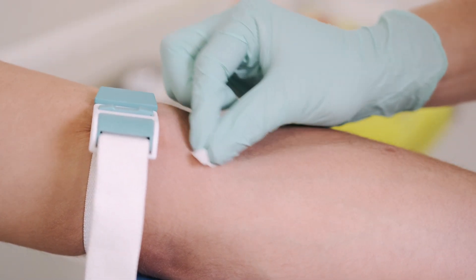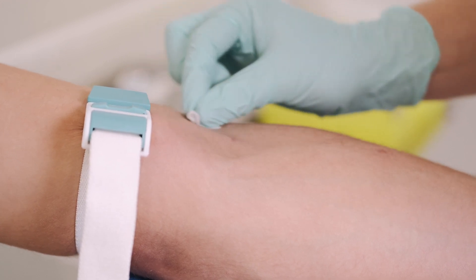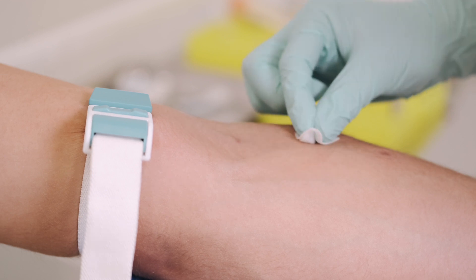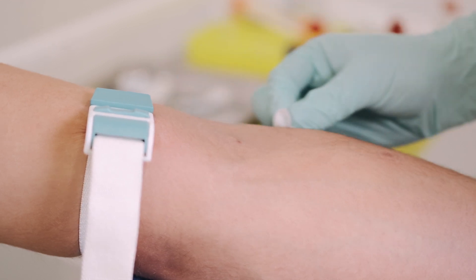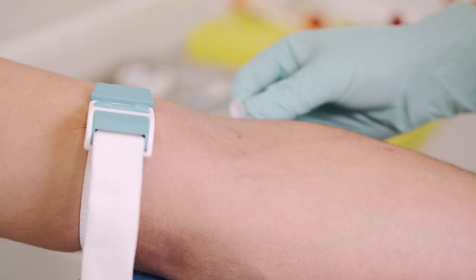In burn injuries, due to the large amount of tissue damage and the consequential inflammation, there is much greater porosity in the capillaries, allowing the water within them to exit and move into local tissue. This can cause issues, particularly around swelling.